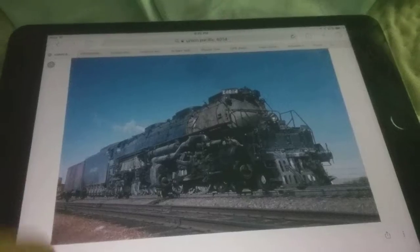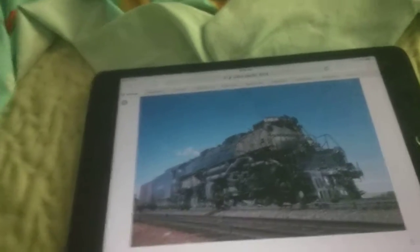And now, the verdict. There really is no contest here. 4014 completely blows the competition out of the white version of the hill. But as much as how, who is the biggest and the strongest engine? I declare Union Pacific 4014 the winner.